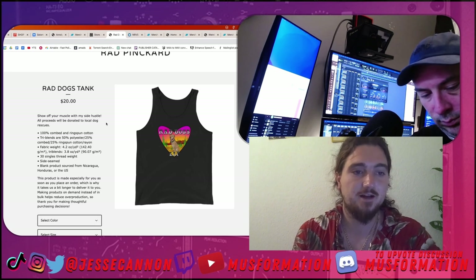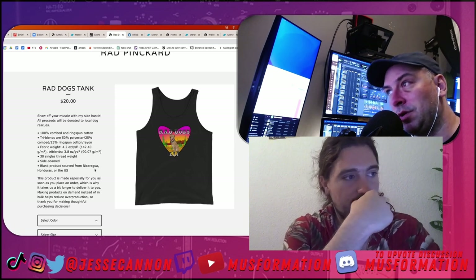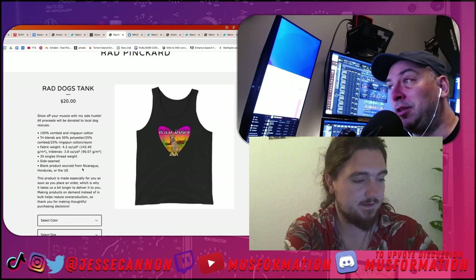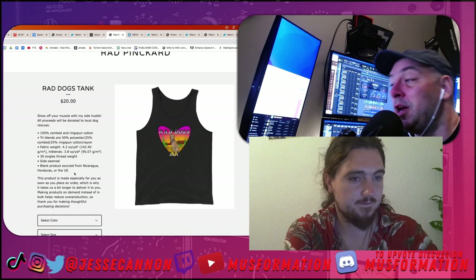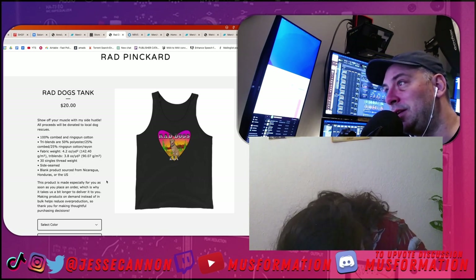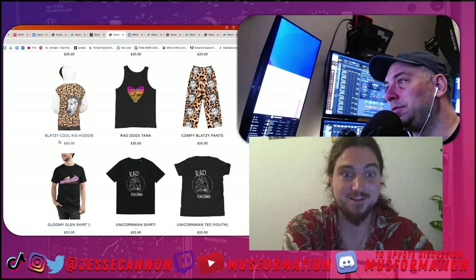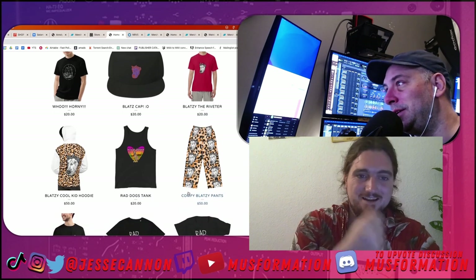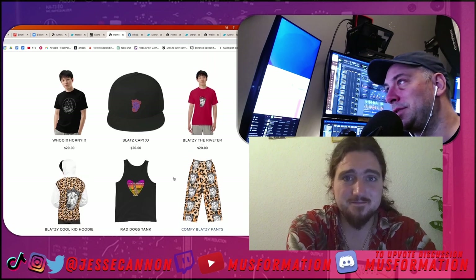'All proceeds will be donated to dog rescues' — that immediately makes me fall in love with this kid. Certain genres require you to list the product source country because ethical consumption is really important to them — and that's why you've got to know your community. Also, people love seeing an animal on merch. Putting dogs on your merch really helps. But yet again, there's no artist name on this design, so it's doing you no good.